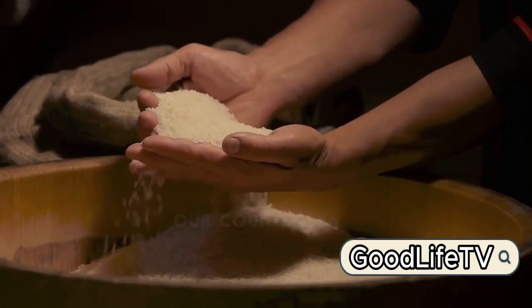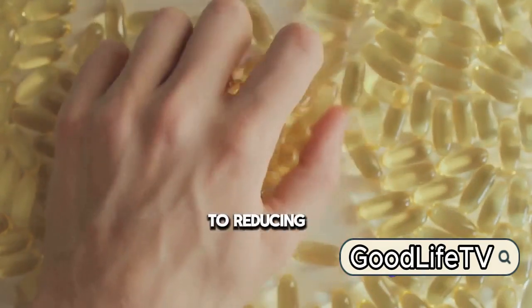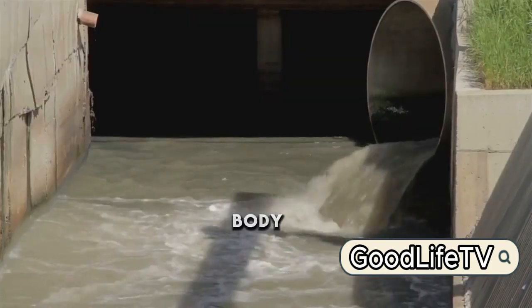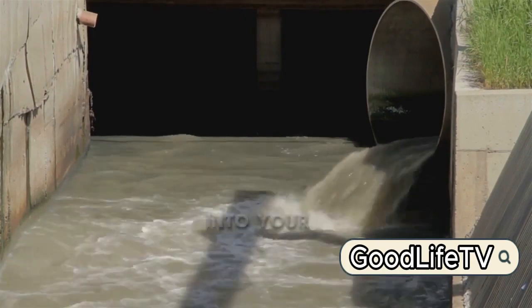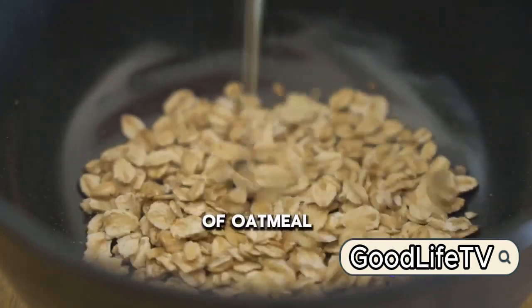Starting our countdown at number 10, we have whole grains. Whole grains are a powerhouse when it comes to reducing uric acid levels. They are rich in fiber, aiding in the elimination of uric acid from your body. Plus, they're packed with complex carbohydrates, which can slow down the release of sugar into your bloodstream, reducing your body's need to produce excess uric acid. So think twice before skipping that bowl of oatmeal in the morning.